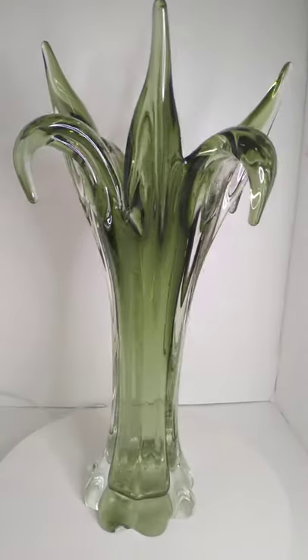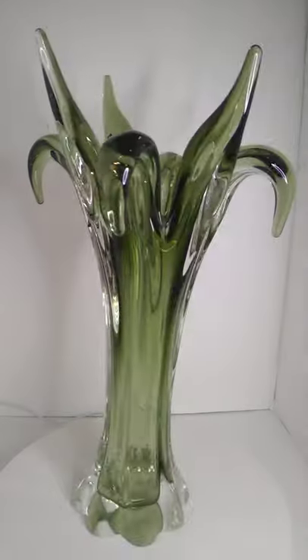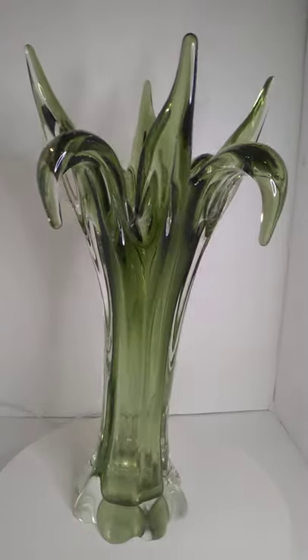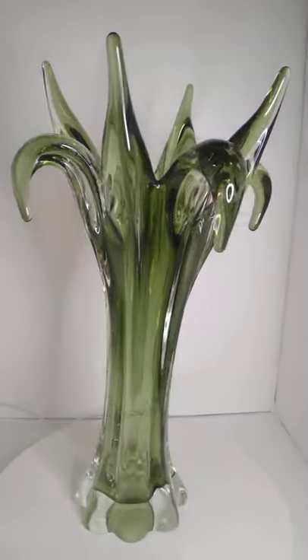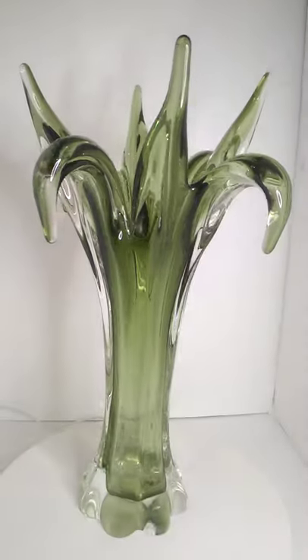Hey everybody, this is Austin at the Best I Can Afford Antiques channel. This is a Lorraine Art Glass Vase from Canada. Lorraine Art Glass Company seems to have been in business from the 60s to 70s.